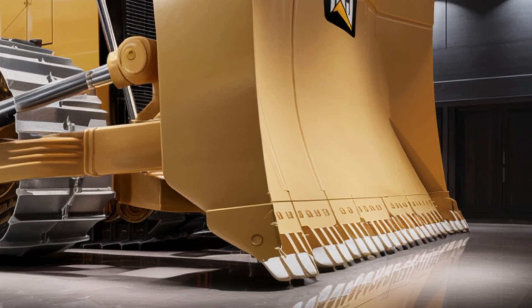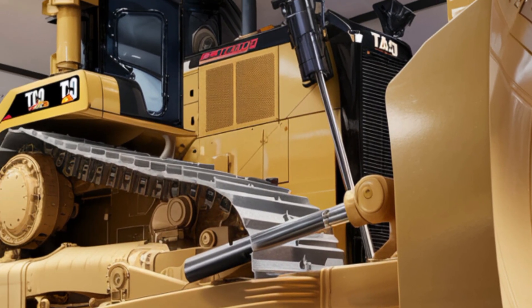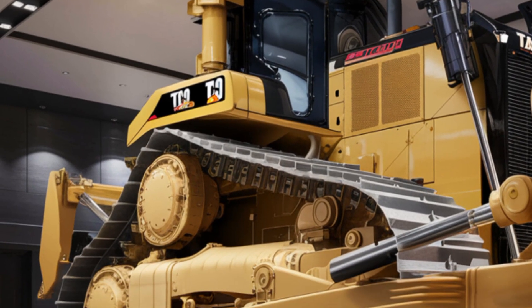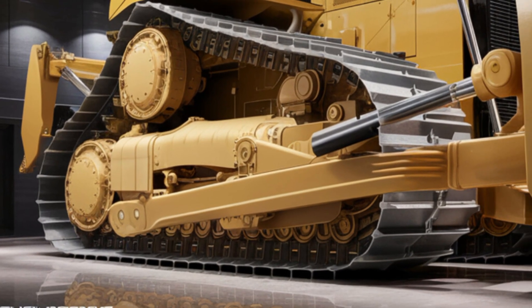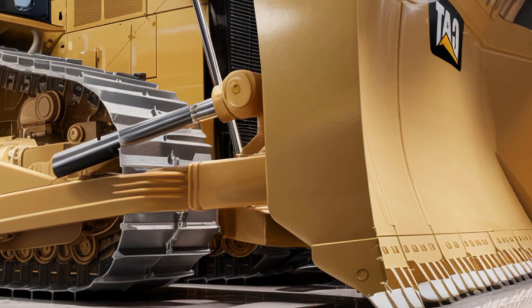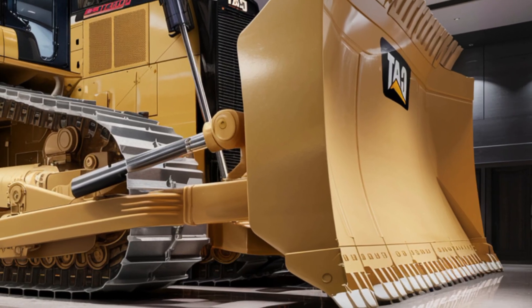Making it one of the most impressive bulldozers ever produced. From the outside, the D12 looks bigger, bolder, and more refined than ever before. The exterior design showcases Caterpillar's signature yellow finish with reinforced steel plates, aggressive track stance, and a larger blade that can handle the toughest terrains with ease.